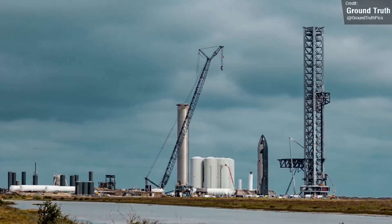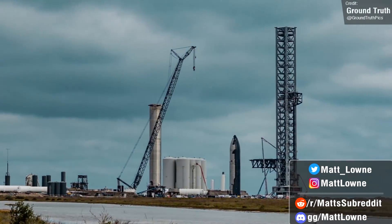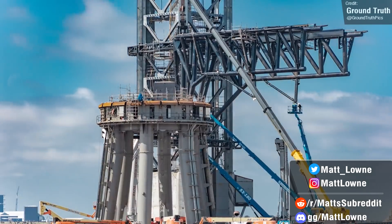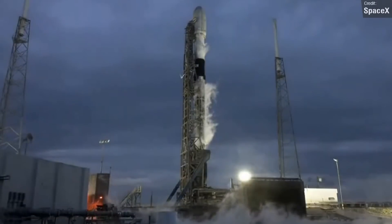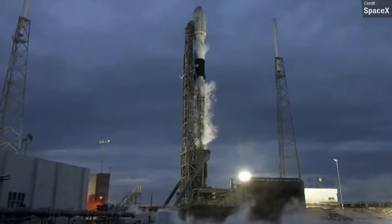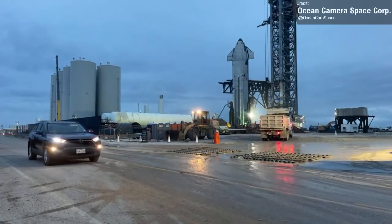Welcome back everyone to another Space News Weekly Summary. We once again have a lot of ground to cover regarding Starship development updates, as well as some launch news and setbacks to discuss. First things first, we'll kick off as we usually do with Starship updates.